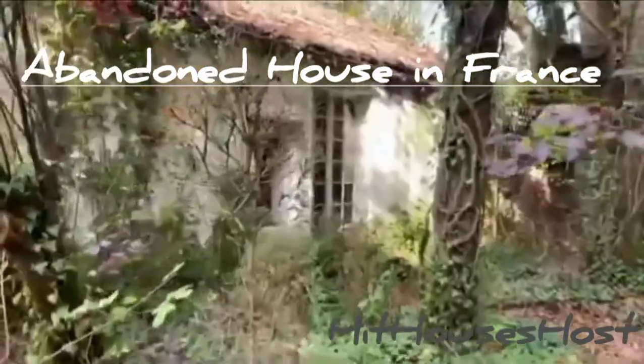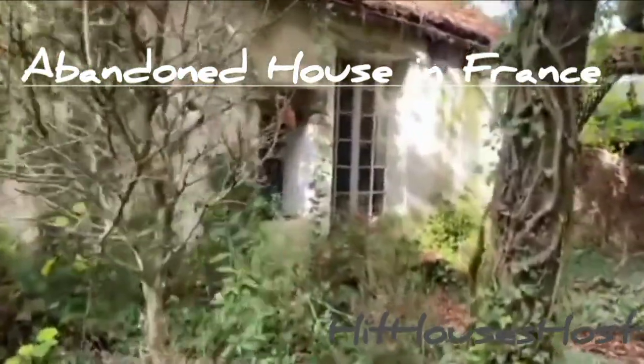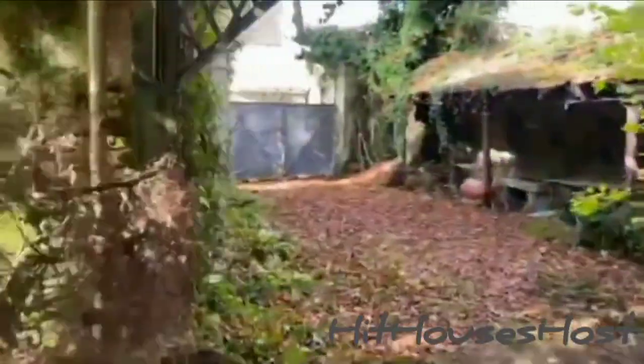Abandoned house in France. This house is really bigger than what I thought. There are overgrown bushes all over the house. Let's go inside and see for ourselves.